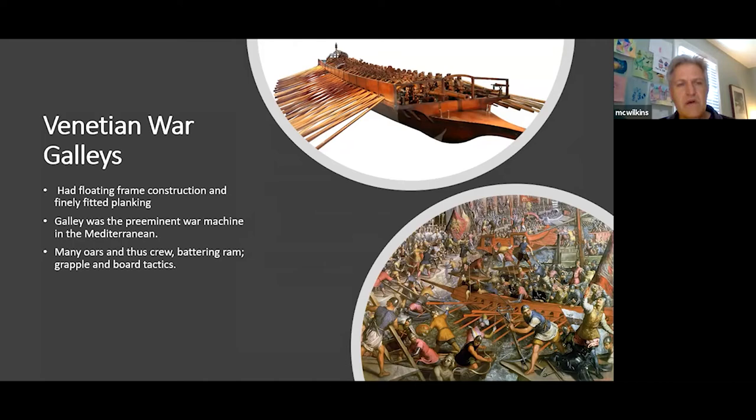This model in the upper right corner shows one of these Venetian war galleys — floating frame construction with finely fitted planking, the shell-first method. They were the preeminent war machine in the Mediterranean: many oars and crew, battering ram, and grappling-and-board tactics. You came in at very fast speed, smashed into your opponent with the beak head, threw grappling hooks onto the vessel, boarded it, and killed everybody on board — very close-quarter fighting with lots of swordplay and pikes.